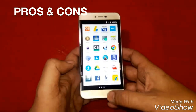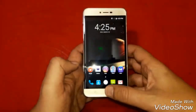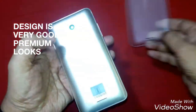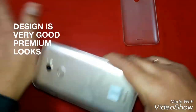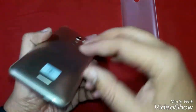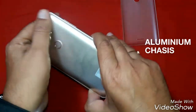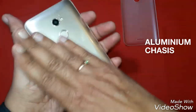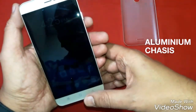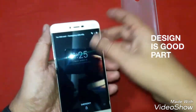So first we take the pros of this phone. The first thing is design. As far as the design of the phone is concerned, the company has given a very good design. It is an aluminum chassis in which this plastic back is beautifully fitted, and this plastic back gives a feel of a metal finish. Overall, the design, look and feel of the phone is very good.